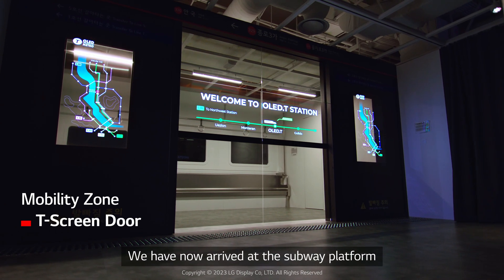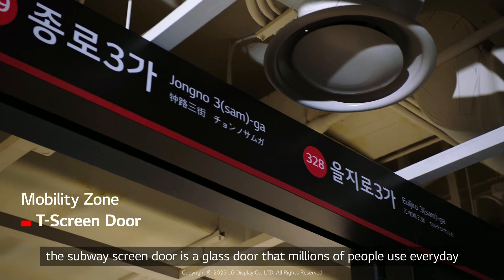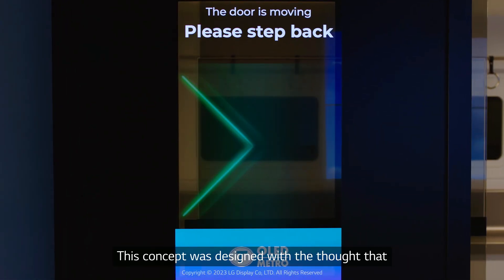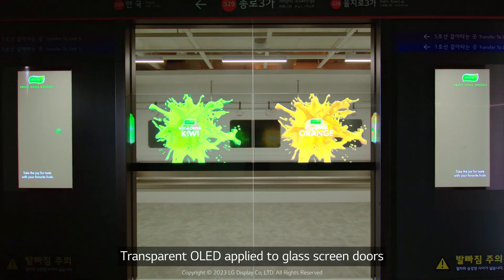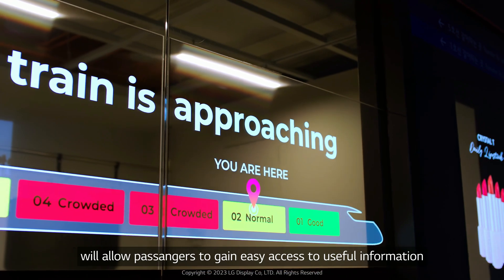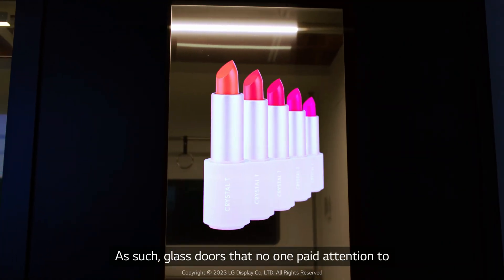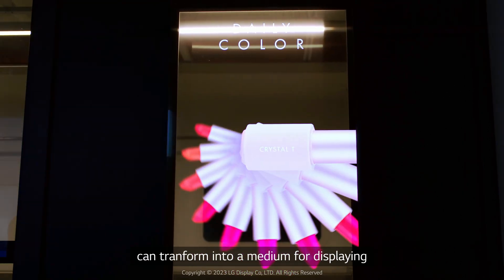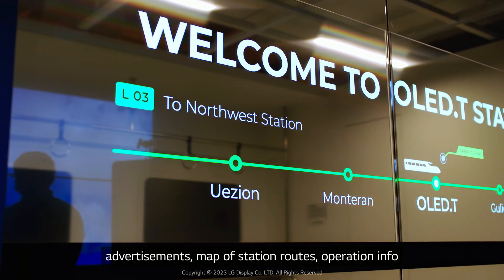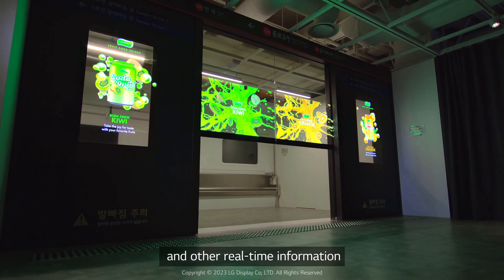We have now arrived at the subway platform. The subway screen door is a glass door that millions of people use every day. This concept was designed with the thought that transparent OLED applied to glass screen doors will allow passengers to gain easy access to useful information. As such, glass doors that no one paid attention to can transform into a medium for displaying advertisements, map of station routes, operation info, and other real-time information.